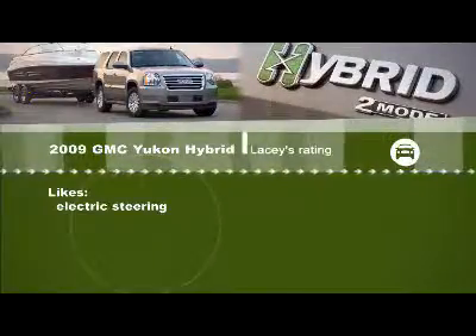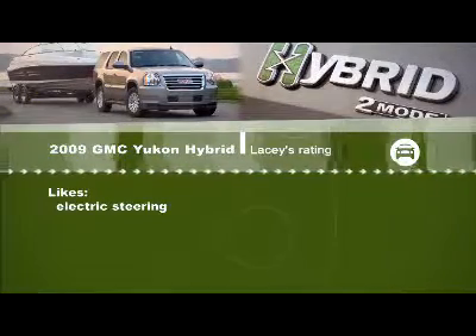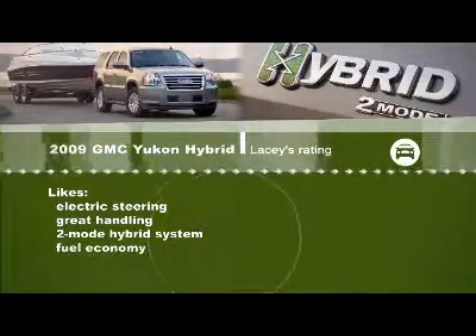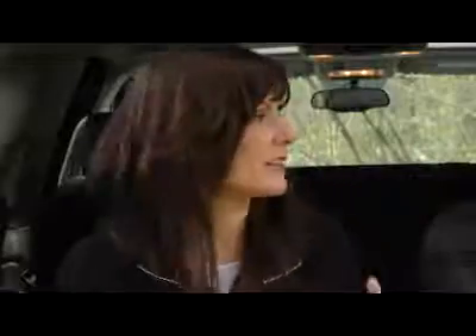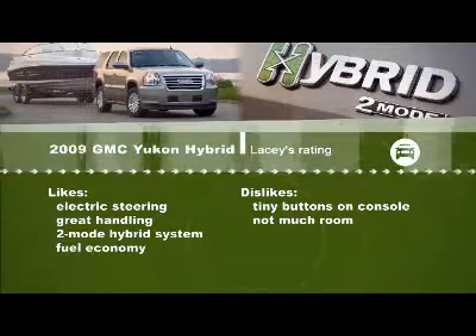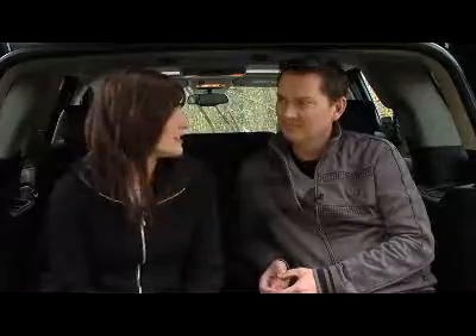I like the electric steering — it's a little bit lighter feel and that really appeals to me. For being such a big truck, it does have really great handling, and that two-mode system is fantastic. For such a big vehicle, it does get pretty good fuel economy. But on the downside, it's got really tiny buttons on the front console, so if you're wearing gloves in the wintertime it's going to be really hard to work them. And as we mentioned, for such a big truck there's actually not a lot of room, especially when you get into that third row of seats. And the price — I just think there are a lot of other vehicles out there that cost a lot less and you still get a pretty good vehicle.